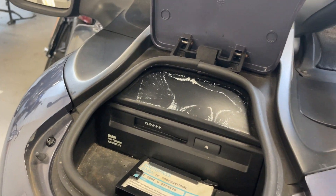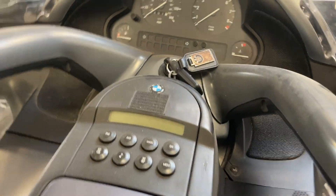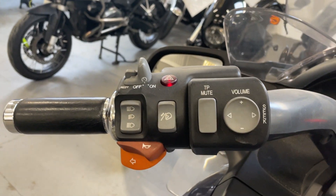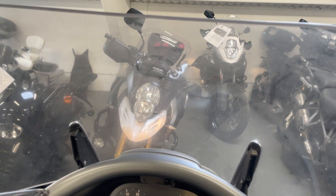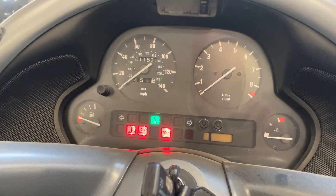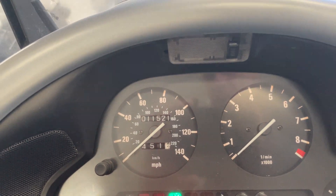Actually looks like a cassette player — how retro is that! It's got cruise control on it, electric screen working. And it's only done eleven thousand five hundred and twenty-one miles.